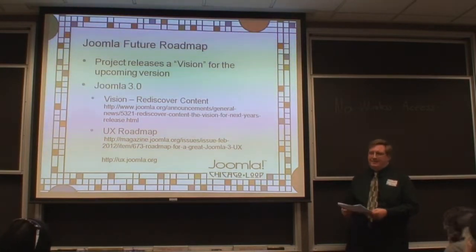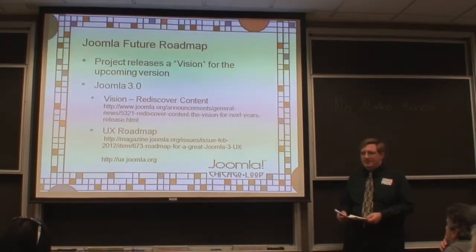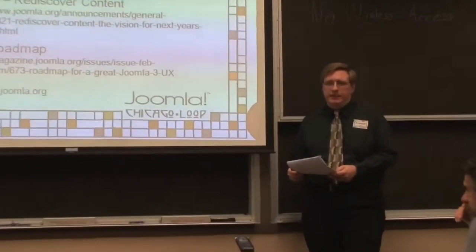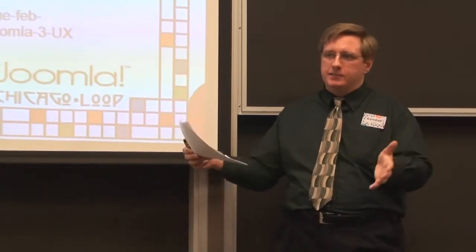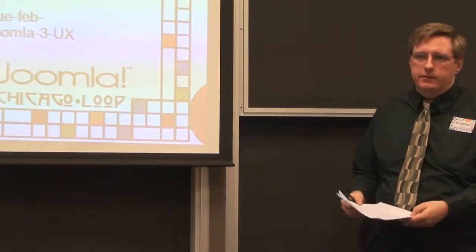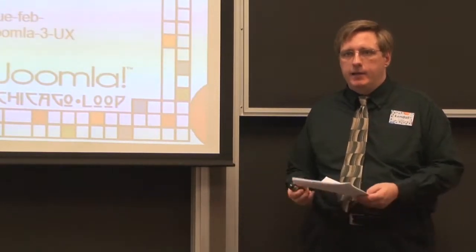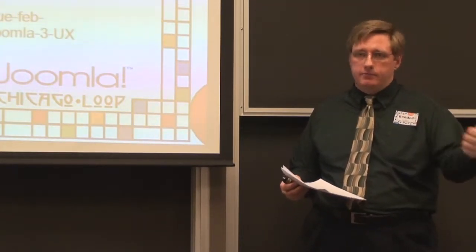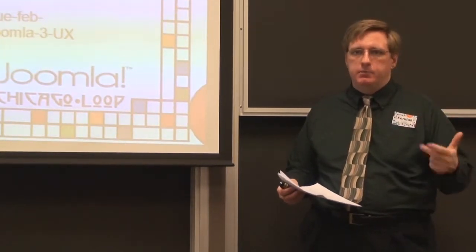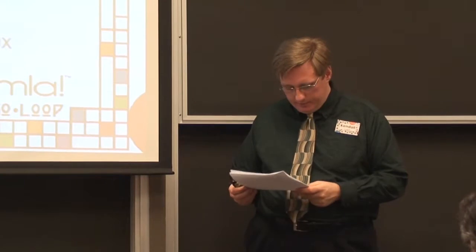The vision is codenamed 'Bowerbird' — an Australian bird known for instinctual behavior to collect and organize as many blue items as possible, which is why they chose it. Some other programs already have CCK-like features built in. Joomla was lacking that in core, which is why CCKs like K2, FlexiContent, and JCE Blood were built. K2 emerged as a strong solution that fixed a lot of what people wanted.